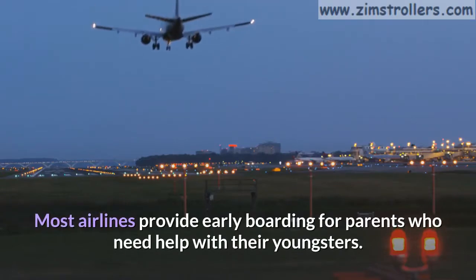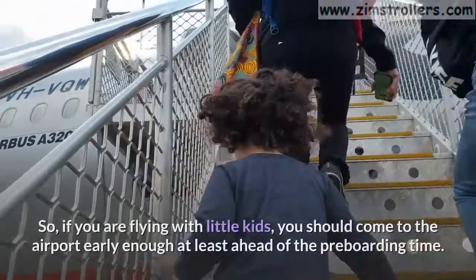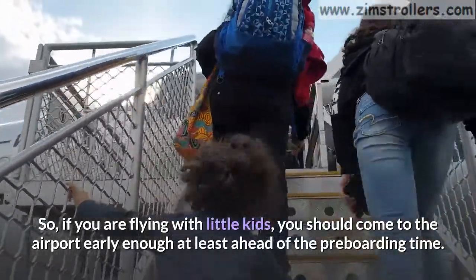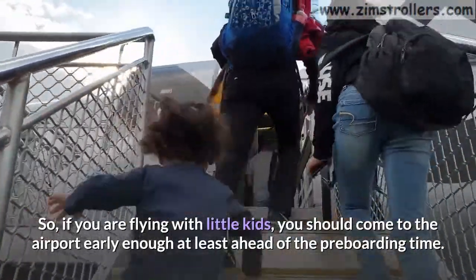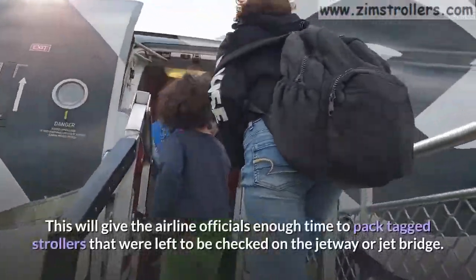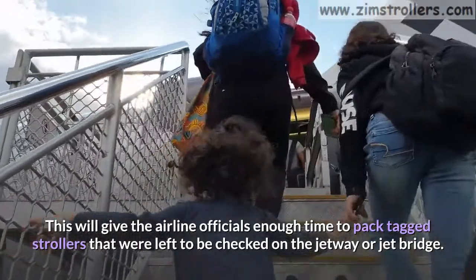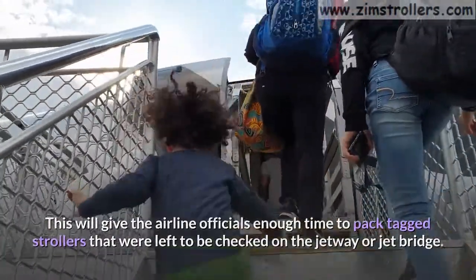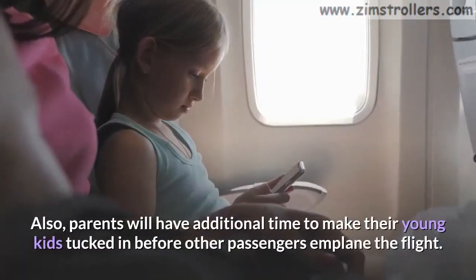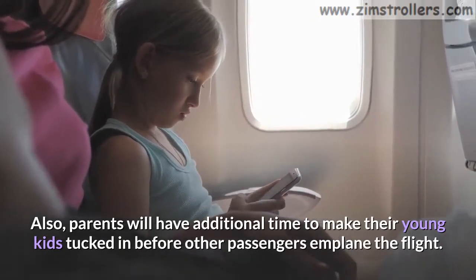Most airlines provide early boarding for parents who need help with their youngsters. So if you are flying with little kids, you should come to the airport early enough, at least ahead of the pre-boarding time. This will give airline officials enough time to pack tagged strollers that were left to be checked on the jetway or jet bridge. Also, parents will have additional time to get their young kids tucked in before other passengers board the flight.